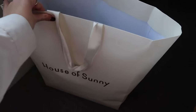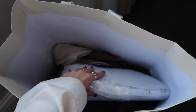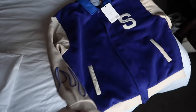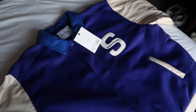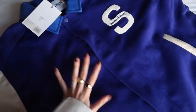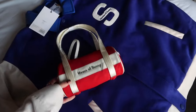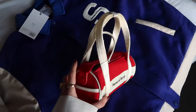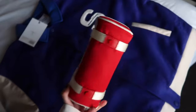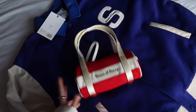I almost forgot to show you what I got from House of Sunny. The studio is so cute - you guys should definitely go visit when you come to London. This is the Varsity Bomber jacket. I have a green one from last year's collection and they fit so good. I got an extra extra large because I love my jackets super oversized. And look at this bag - I'm obsessed with red lately and this one is the cutest thing. It's like a bowling bag. So excited to style this.